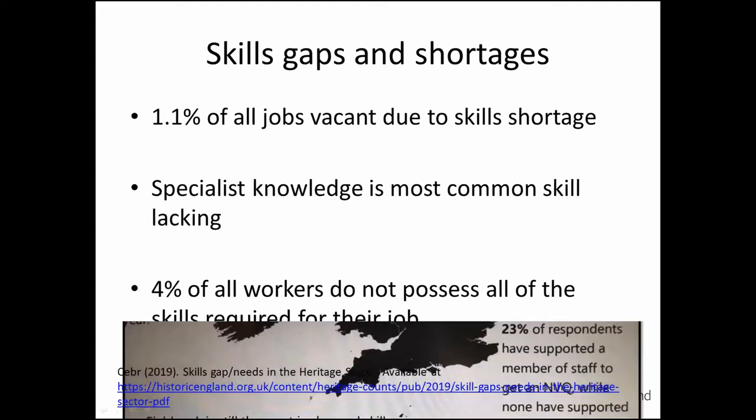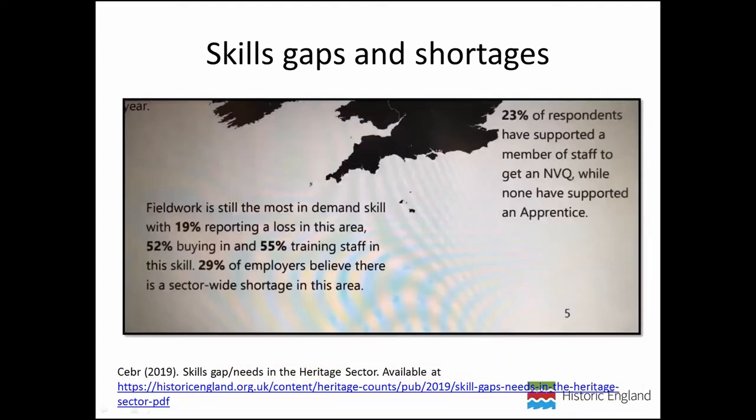A clip from the State of the Archaeological Market survey published recently notes that skills like fieldwork are still in big demand, and a lot of employers see there's a sector-wide shortage. We definitely need more people in archaeology, but we are at the moment employing apprentices. This shows there's a real need both to bring in new talent to the workforce and upskill our existing sector workforce. What I want to advocate is doing that through a work-based learning model, particularly utilizing higher-level apprenticeships.